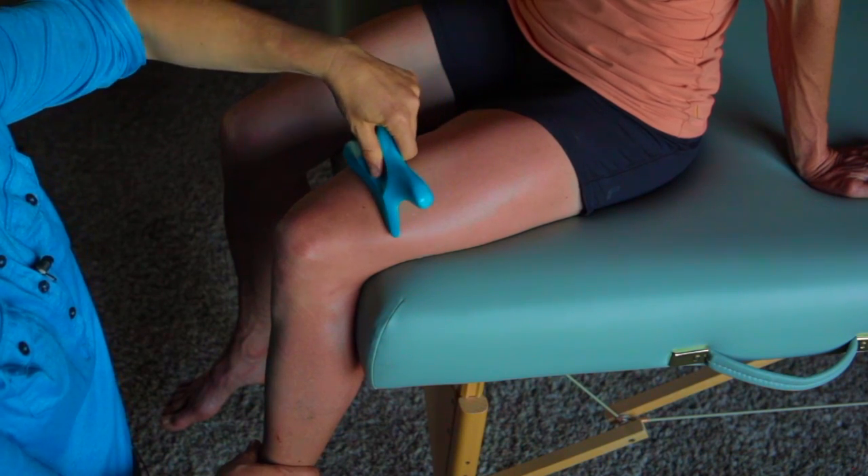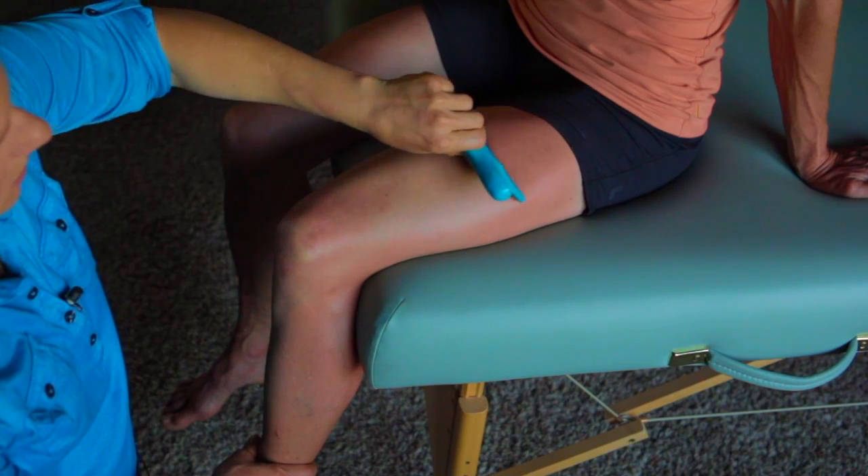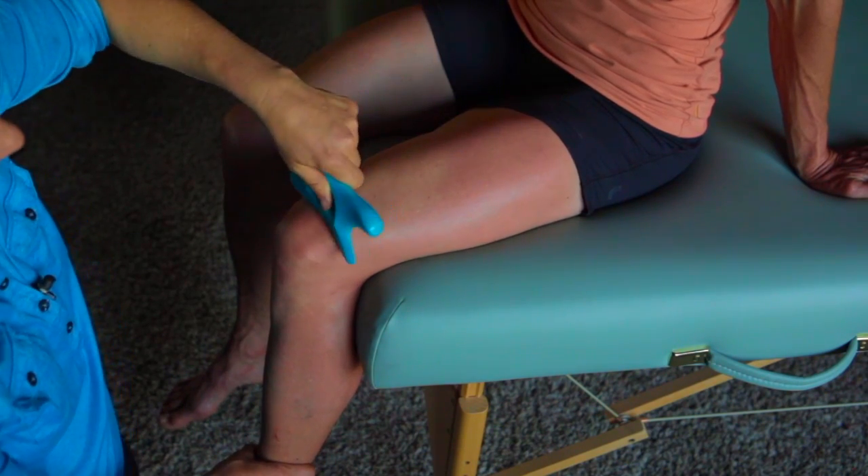Our body's muscles, tendons, and fascia are made of collagen fibers. In healthy tissue, the collagen fibers are aligned and can stretch and glide smoothly.